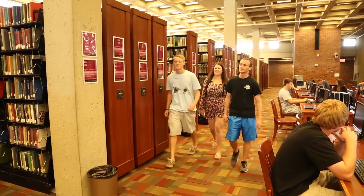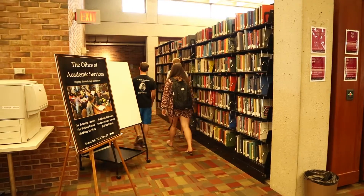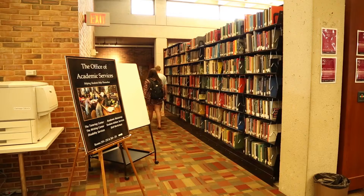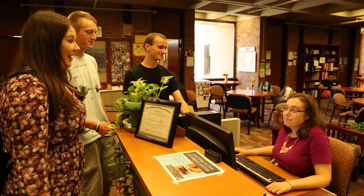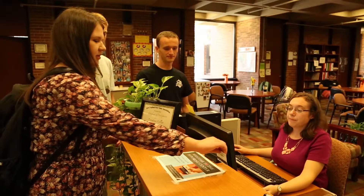We are open for appointments from Sunday at 1:30 through Friday at 4:30, closing at 9 o'clock every night. Appointments can be made by calling or visiting the center. Once you get to the desk, you will be greeted by a tutor and asked to swipe your PC ID, as you see Morgan doing here.